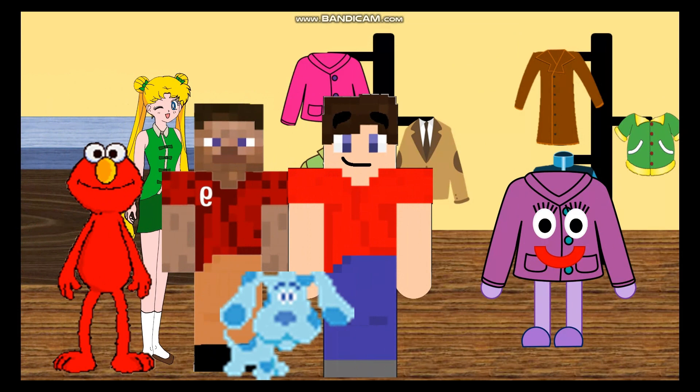Hi there. Welcome to my jacket store. I'm Jacket Girl. Hi Jacket Girl, nice to meet you. You too. And I'm glad you're here. I could really use your help. Of course. What do you need help with? I'm trying to hang up some jackets in the right closets they belong in, but I'm having a bit of trouble with that. Can you help me?